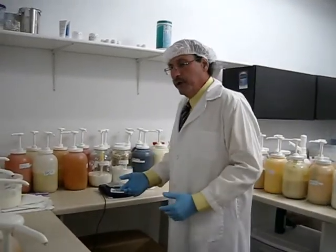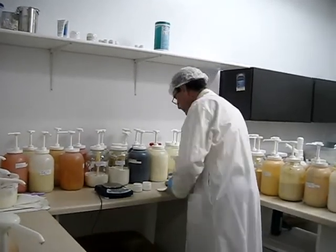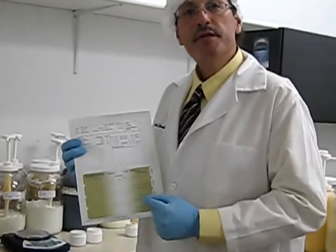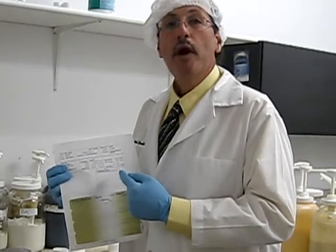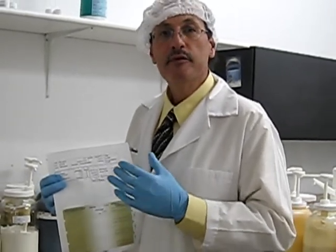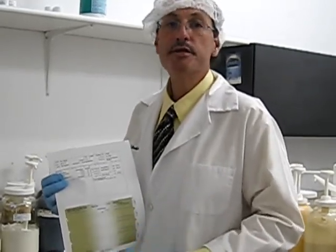When we formulate a cream, we're working off a very specific formula. The formula is designed specifically in order to incorporate all of the ingredients as well as to print the specific application along with the patient's name and processing number.